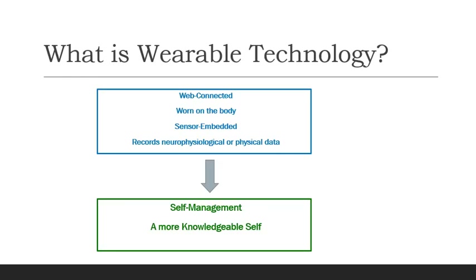So what is wearable technology? It is web connected, worn on the body, and has sensors embedded in the technology. It records neurophysiological or physical data from the body, and this data is collected to help with self-management or developing a more knowledgeable and aware self. The wearable technology in this case is used to help learning in some way.